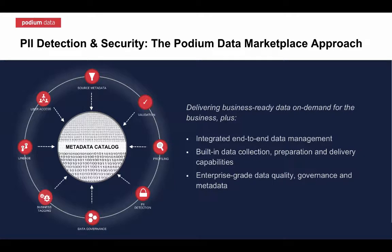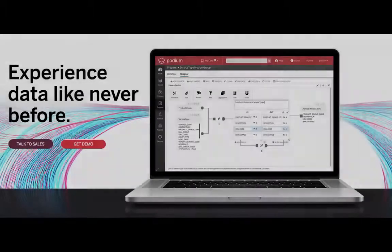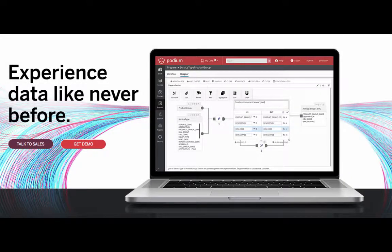Stay ahead of the competition by making fast, more accurate decisions with your data instead of slow, risky decisions with data as the anchor. That's data management like never before in the marketplace. If you want to learn more or set up an assessment for Podium to solve your critical business challenge, please visit PodiumData.com or contact your local sales representative. Thank you.